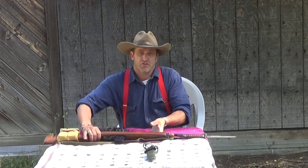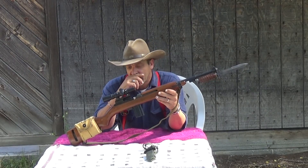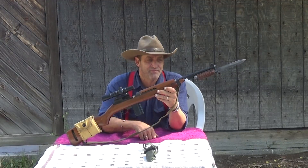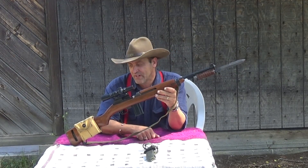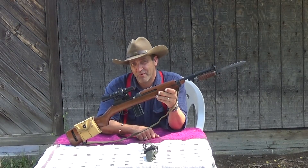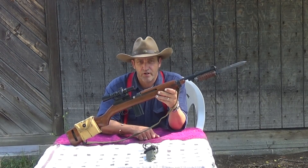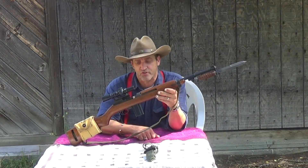Hello YouTube, it's the Carbine Cowboy coming to you again today from the great state of Montana. I'm having the M1 Carbine out here with me today and I was going to do a little bit of talking about this little rifle for you. This little rifle is one of my fond favorites and is probably one of the most underestimated firearms of the 20th century.